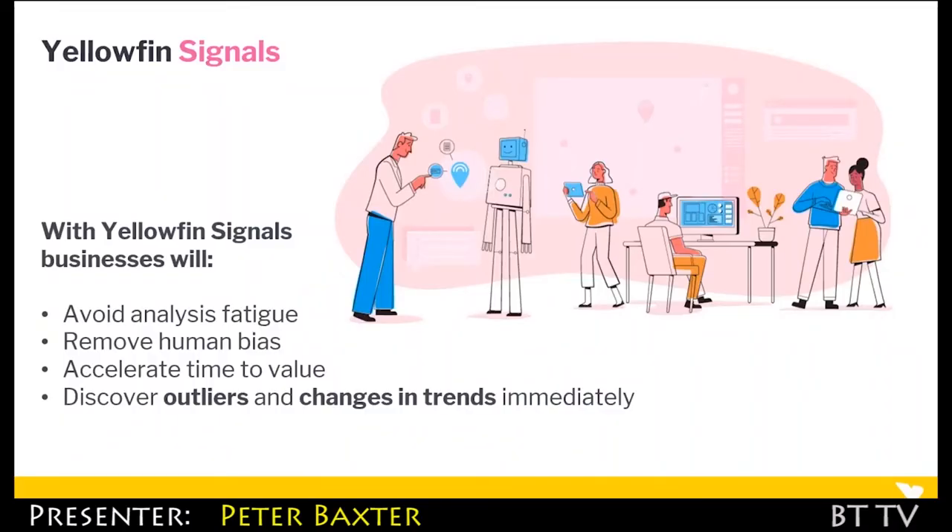What will businesses be able to do with Yellowfin Signals? We're trying to take away that fatigue we're seeing with data. We're looking at removing that human bias with Signals, accelerating time to value, and really that ability to discover outliers and statistical changes very quickly — in other words, immediately.